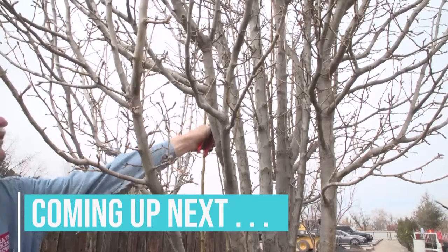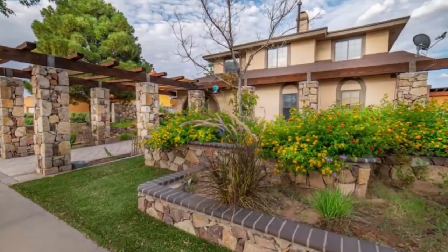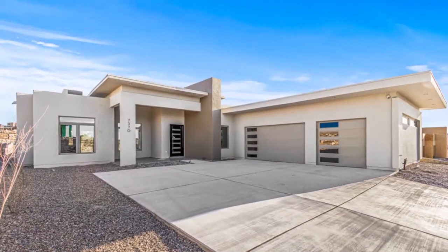There's no need for poisons or chemicals either. If you haven't pruned your trees or roses, time is running out. And take a tour of beautiful homes for sale right now throughout the area. This is The Open House Show.